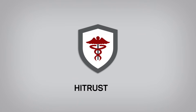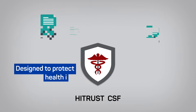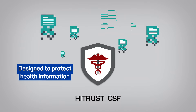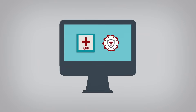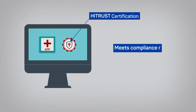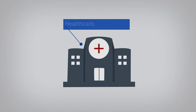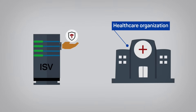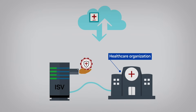The HITRUST Common Security Framework, CSF, was originally designed to protect sensitive electronically protected health information in healthcare IT. A HITRUST certification ensures that covered applications can meet compliance requirements of the HIPAA Security and Breach Rule. This is why many healthcare organizations are requiring that ISVs incorporate this security and privacy framework for their cloud-based applications.